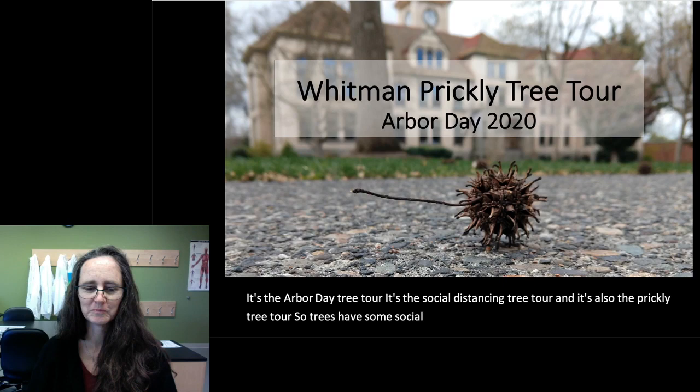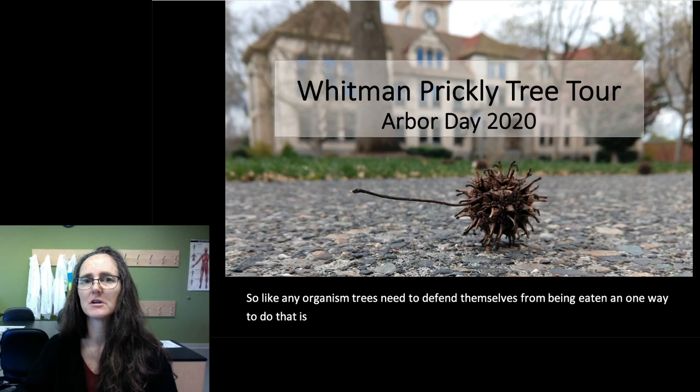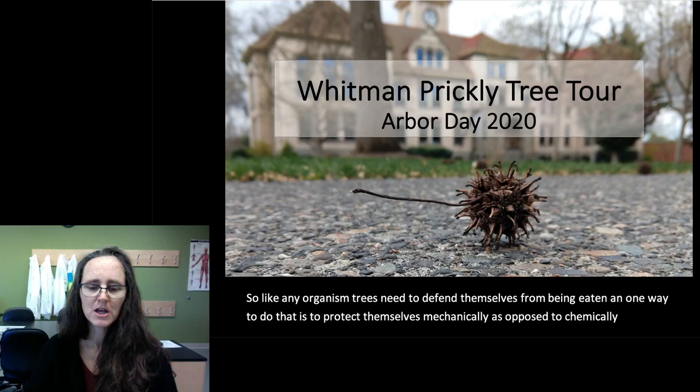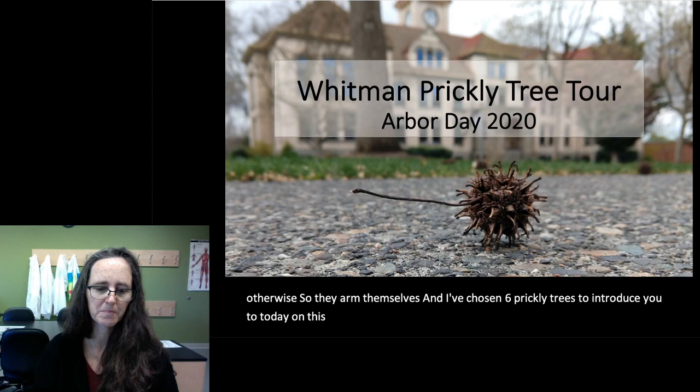Trees have some social distancing, just like we do. Like any organism, trees need to defend themselves from being eaten. And one way to do that is to protect themselves mechanically as opposed to chemically or otherwise. So they arm themselves. I've chosen six prickly trees to introduce you to today on this Whitman College campus tour.